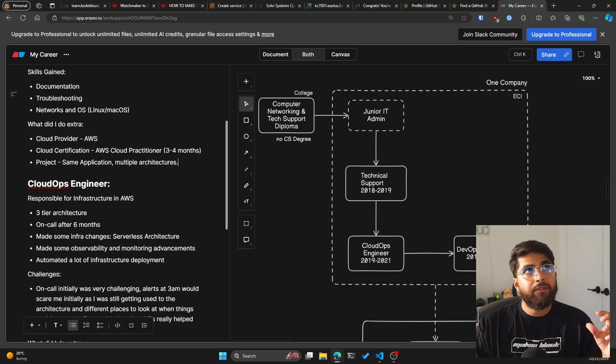After those three to four months, I was at around 11 months in my tech support role and had now built a sample application. This application was a two-tier architecture, but I used multiple architecture patterns. One was traditional — EC2 instances running the database and front end, with Nginx configured and SSL via Let's Encrypt. Then I had a different architecture using serverless: Lambda, DynamoDB, and AWS ACM (the certificate manager), with different domains for both projects. The reason being, this gave me a great topic of discussion when I was being interviewed for the cloud ops engineer role.